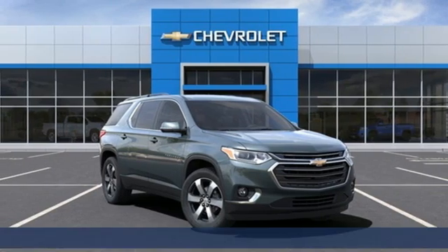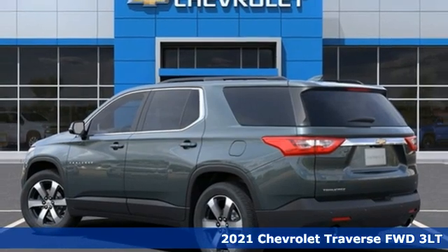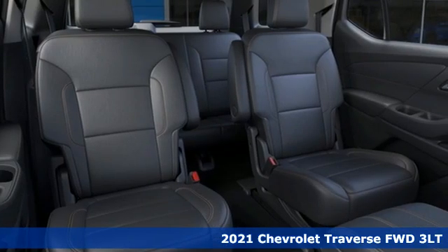Here's a new 2021 Chevrolet Traverse. There's so much room in this Traverse that those driving the competitors' cars are filled with cargo envy.